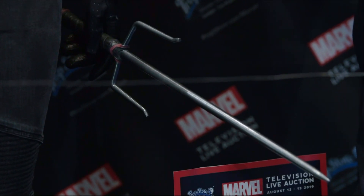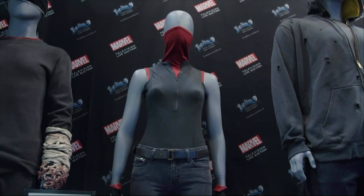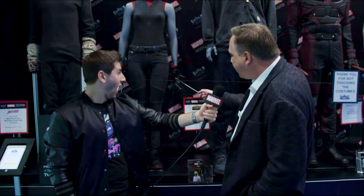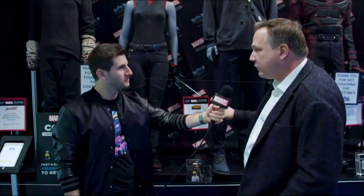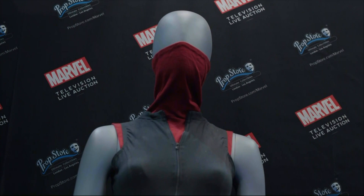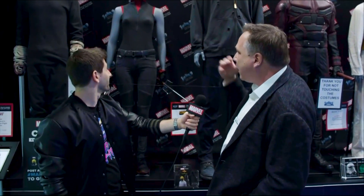Now we're going to move on to Elektra's battle costume — I love this. This is a stunt version of the weapon, which is safe, so that they didn't hurt the actors. And you see the highlights of just the red and black throughout, all the way down to the shoes and up to the mask.